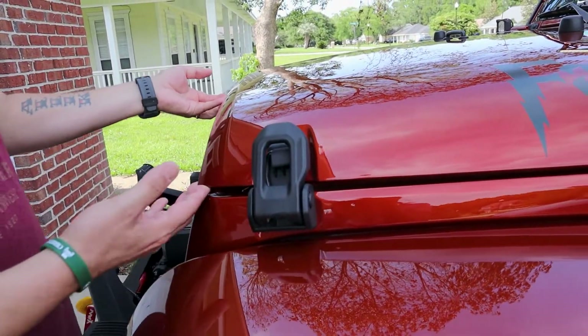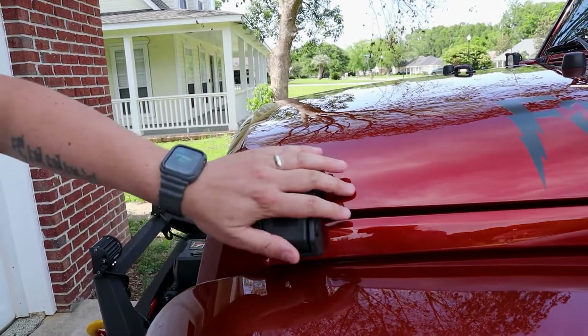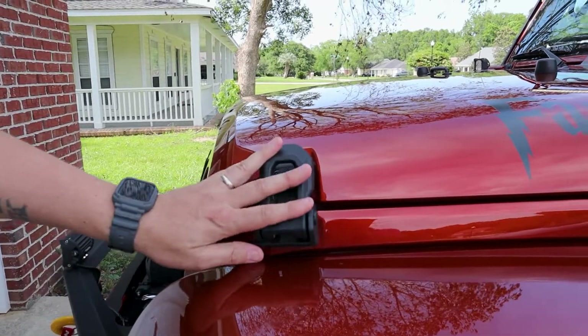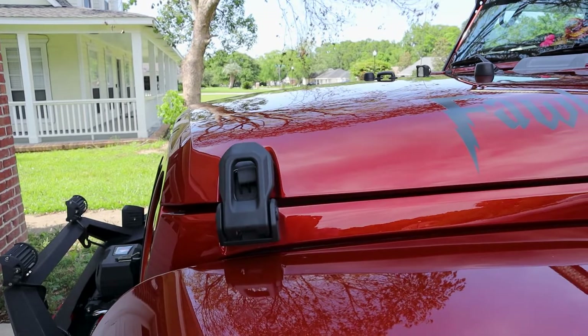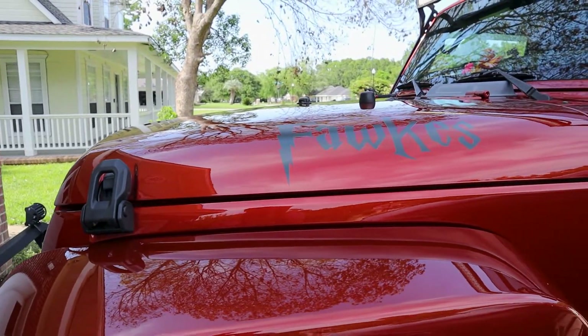Because this hood was going crazy — moving all over the place. So we replaced the hood latches. The hood's not moving at all now. I think we went with the JL version of latches, which fit almost perfectly.